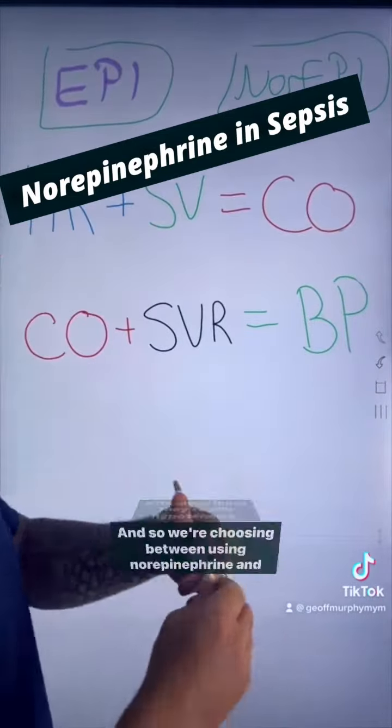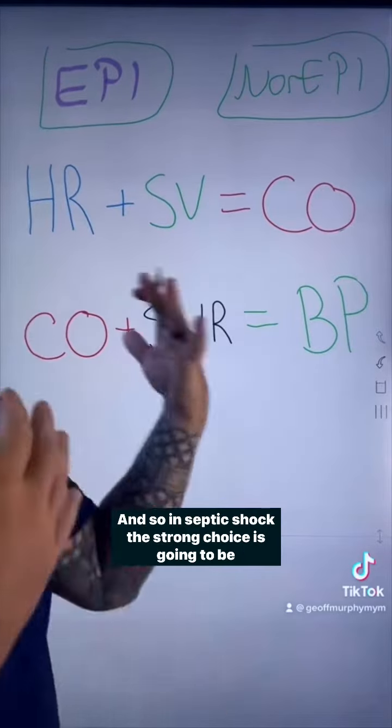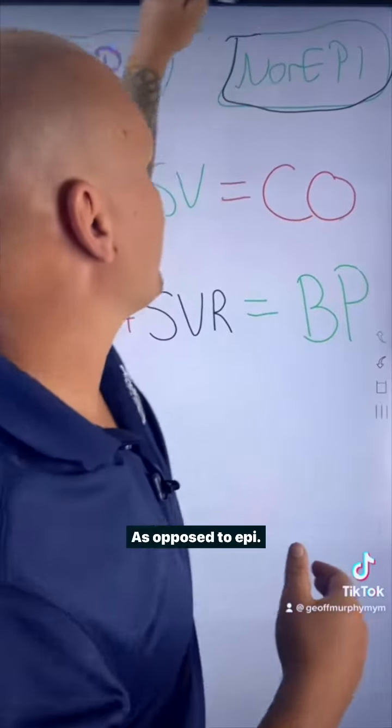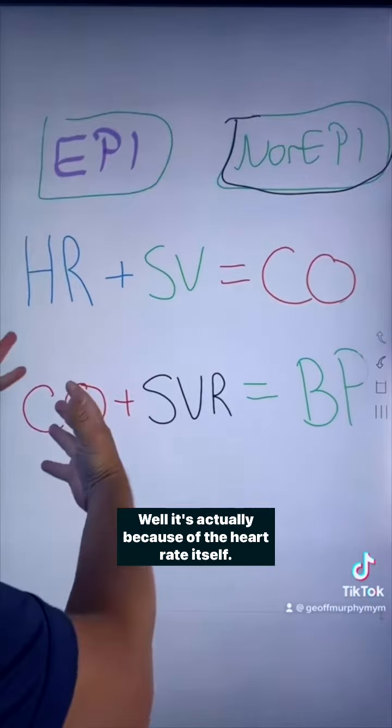We've given fluids, they're still hypotensive, and so we're choosing between using norepinephrine and epinephrine. In septic shock, the strong choice is going to be norepinephrine as opposed to epi. Now why is that? It's actually because of the heart rate itself.